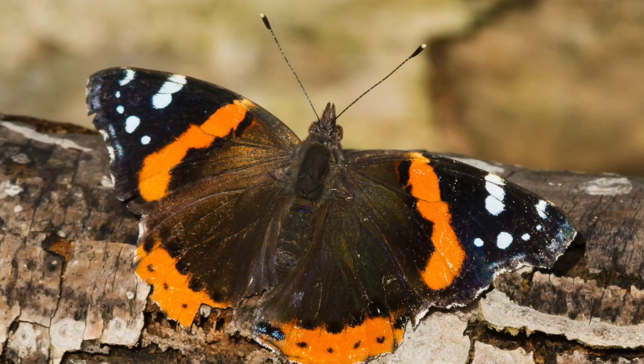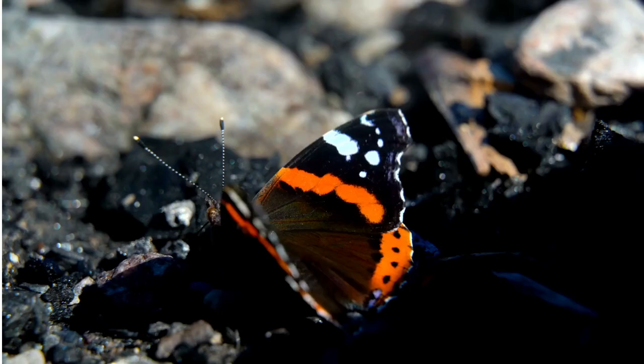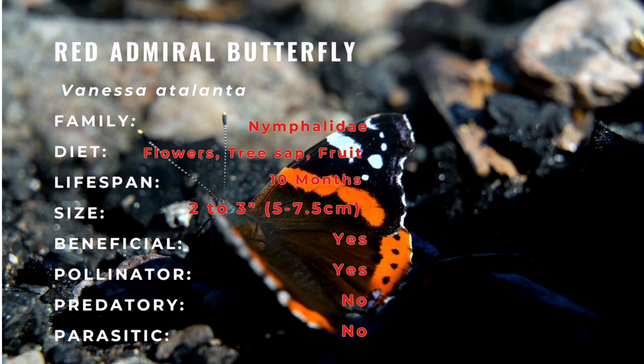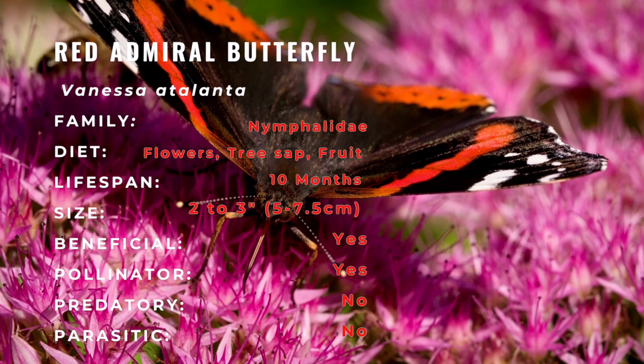The wingspan is 1.75 to 2.5 inches. The upper side of the wings is black. The front wings have a broad orange median band with white spots near the apex. The hind wings have a marginal orange band. Both fore and hind wings have a series of curved white dashes along the margins. The undersides of the front wings are dark with white spots and typically a pinkish to orange median band. The undersides of the hind wings are marbled.